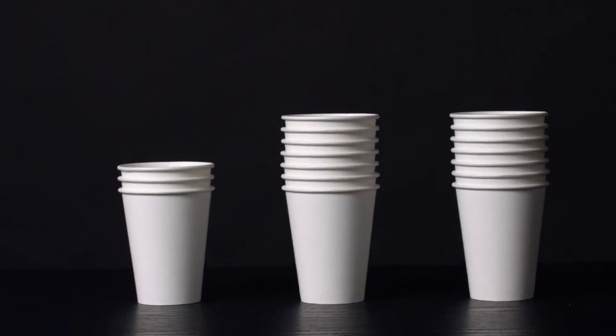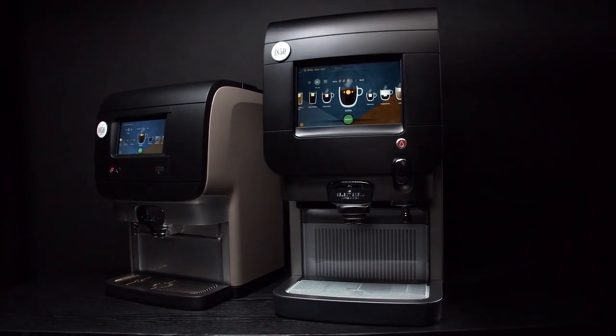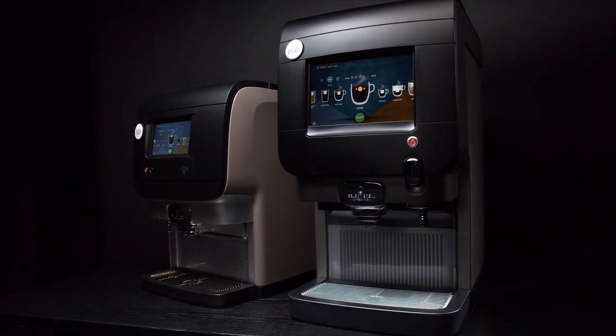They're small enough for your counter space and big enough to handle your busiest times. I can feel you asking, so which one should I get? I'll let you answer that based on how much your guests love iced coffee.